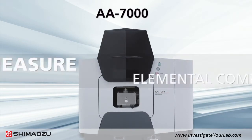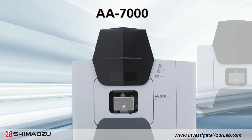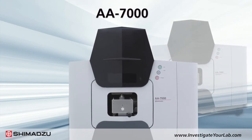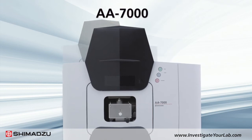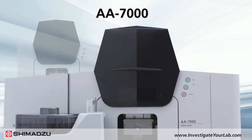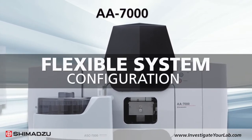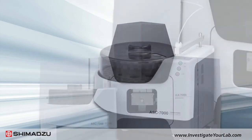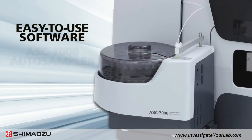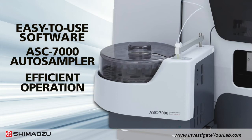To measure elemental composition, including heavy metals in paint chips, toys, and gunshot residue, or GSR, you can use Shimadzu's AA-7000 Series of Atomic Absorption Spectrophotometers. The AA-7000 features high sensitivity analysis, a flexible system configuration, and a compact footprint for user-friendly operation. With easy-to-use software and the powerful ASC-7000 auto sampler, the AA-7000 ensures efficient operation in your laboratory.